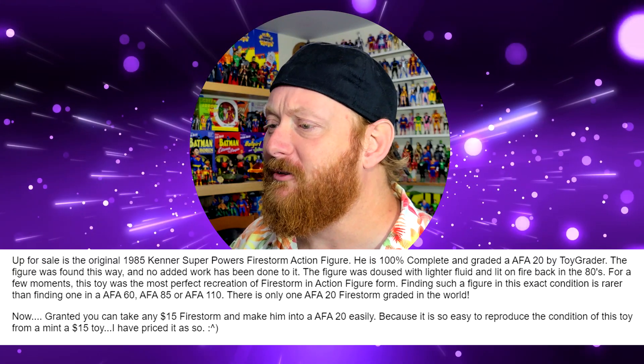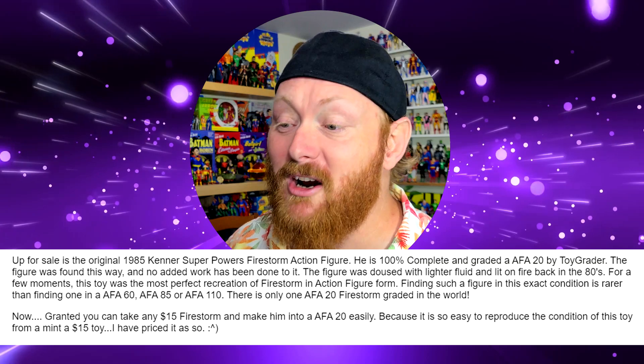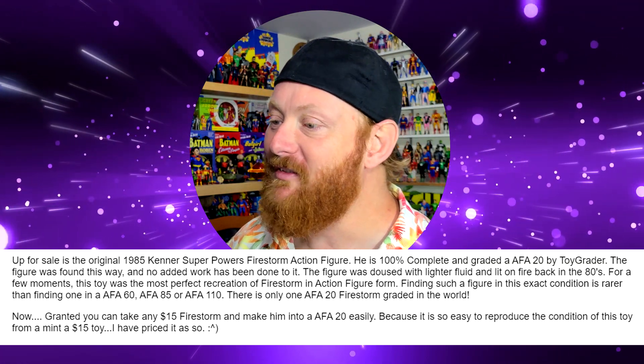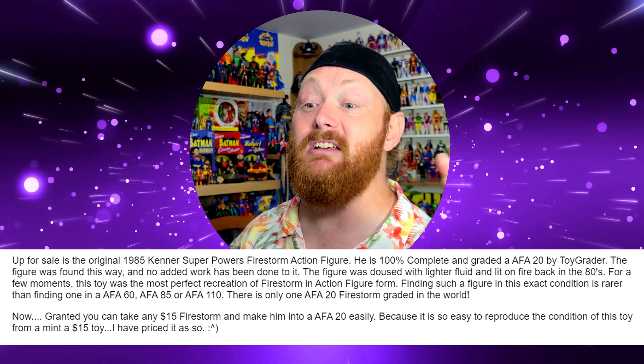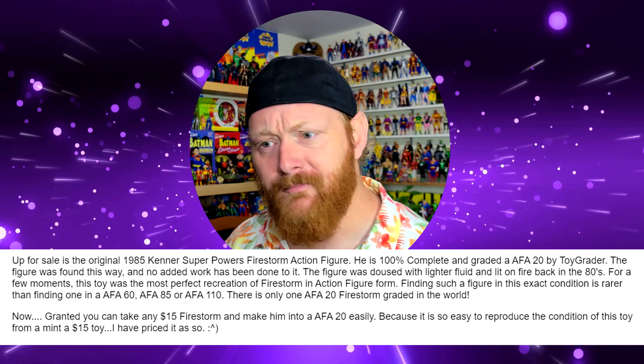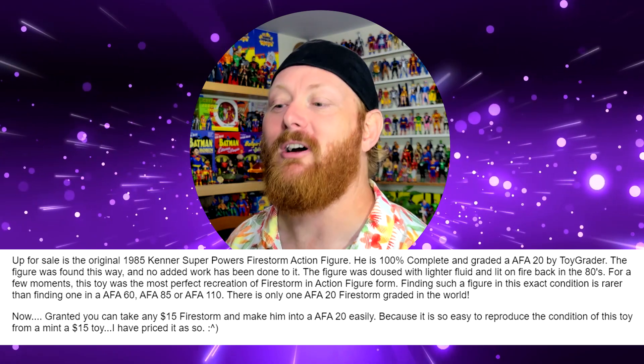The figure has been doused with lighter fluid and lit on fire back in the 80s. For a few moments, this toy was the most perfect recreation of Firestorm in action figure form. Finding such a figure in this exact condition is rarer than finding one in AFA-60, AFA-85, or even AFA-110. There is only one AFA-graded 20 Firestorm in the world. Maybe I should try to make my own AFA-graded 20 Firestorm and list it on eBay too, just to be like — now there's two.